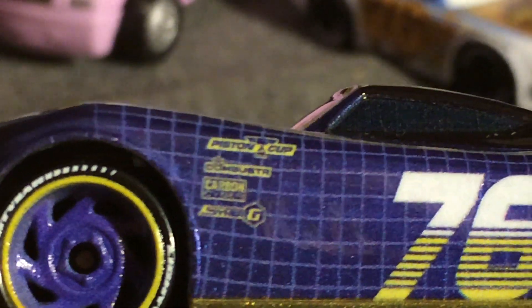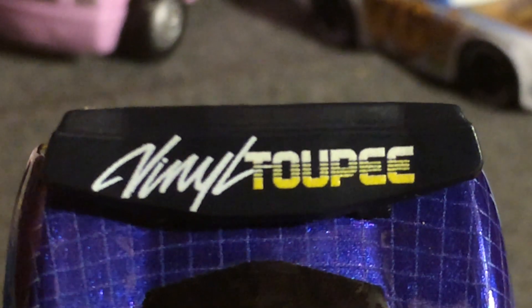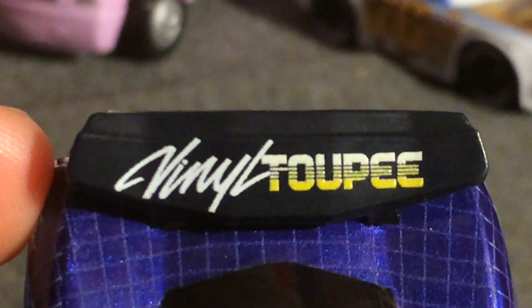These purple wheels with yellow trim — I felt a scuff on them. Here are his contingency sponsors: out of Piston Cup, Combustor, Carbon Cyber, and Synergy. It has a golden line down here; an arrow would indicate the speaker. Number 76, Vinyl Toupee. And on his spoiler, it is black, and this is Vinyl Toupee — very clear. Thailand did a good job on him.